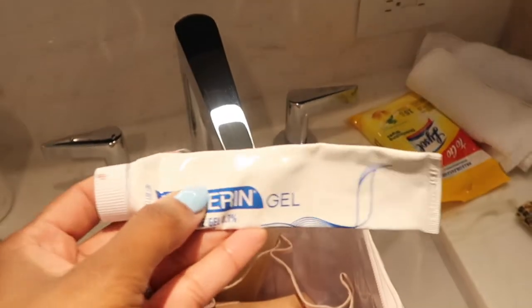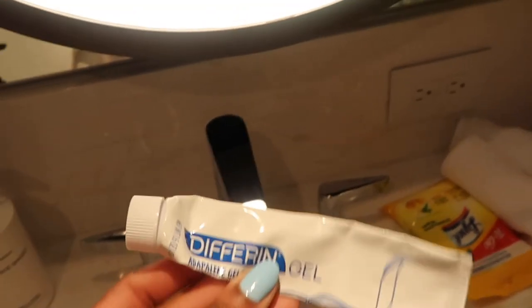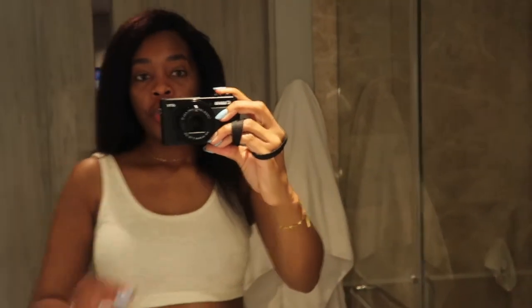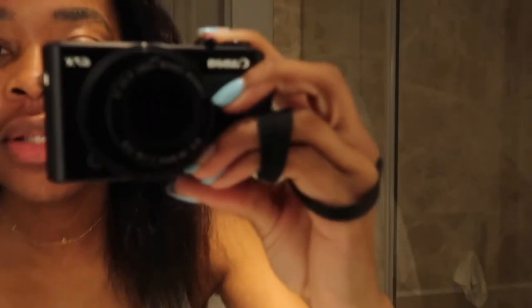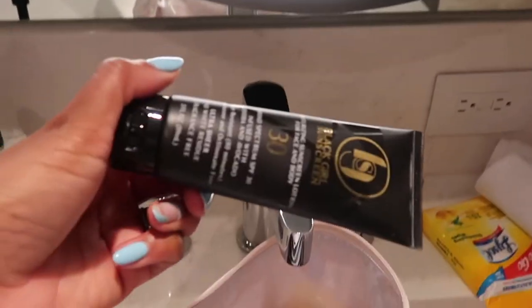I last-minute threw in my Differine gel, which is an Apolline retinoid for my skin. I like always having some kind of strong retinol for my face.